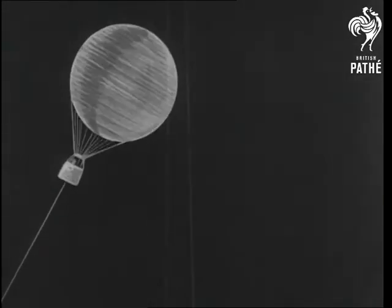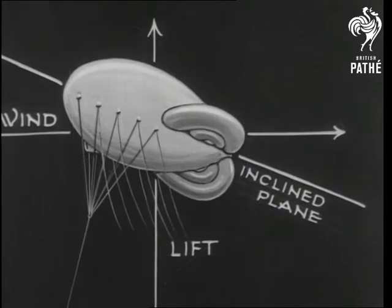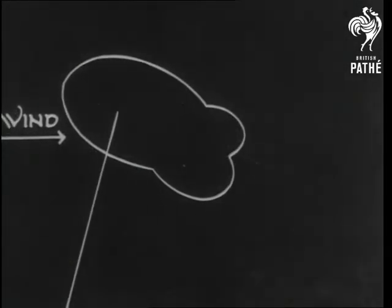A circular balloon in a wind spins round and is gradually forced down. As the wind couldn't be changed, the shape of the balloon had to be. The kite balloon is forced up at the tail and so offers less wind resistance.